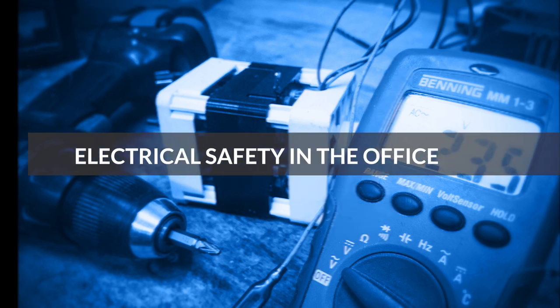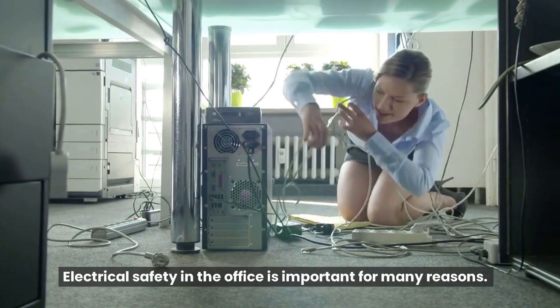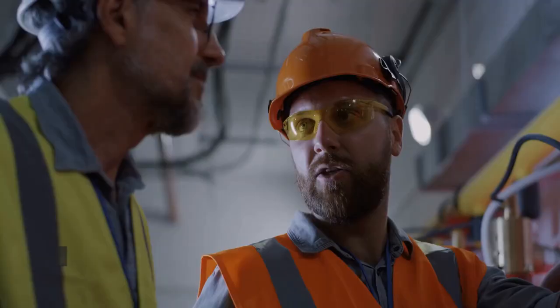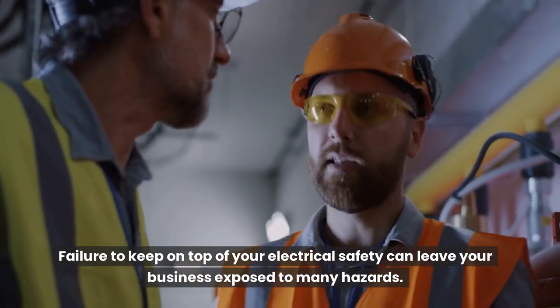Electrical safety in the office. Electrical safety in the office is important for many reasons. One of the main purposes is to keep your employees safe. Failure to keep on top of your electrical safety can leave your business exposed to many hazards.